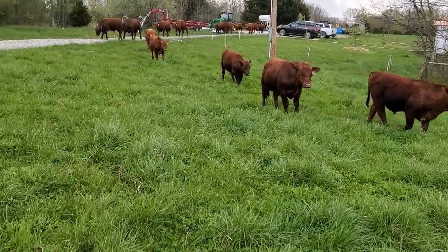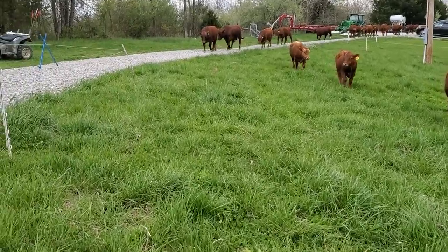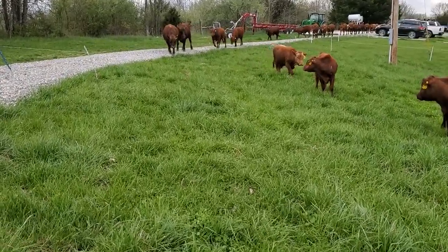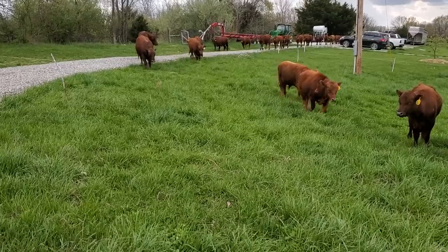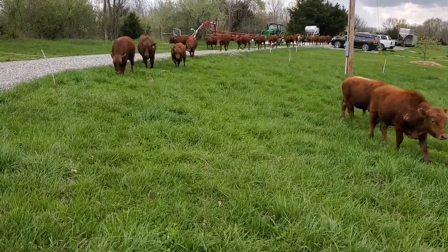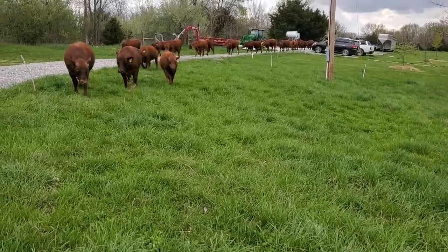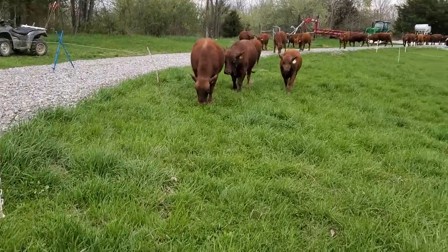They all look pretty rough right now — their hair coats are kind of shedding. They've all got that oily winter hair still on them. I can't wait for about three more weeks to get some sun. It's cold out here — frosted last night, twenty-six, twenty-seven degrees, and snowed yesterday.